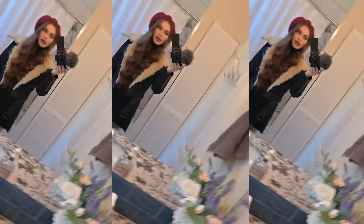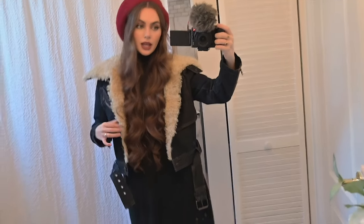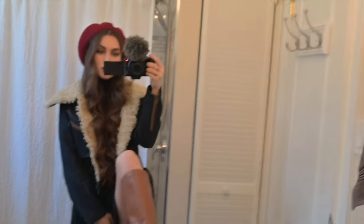This is what I'm wearing to the Pinterest headquarters today. I'm wearing a beret because I don't want to deal with the back of my head. My favorite jacket and my favorite boots.